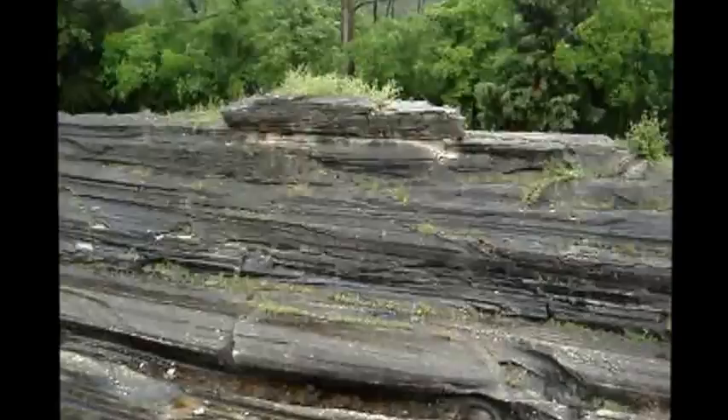Now we're at the Glacial Grooves. These were supposedly cut 10,000 years ago. There's my daughter Rose. These are the steps going up to the grooves, and there are some marks from blasting. Here's the Kelleys Island Glacial Grooves — it's about 450 feet long, 30 feet wide, and 15 feet deep.